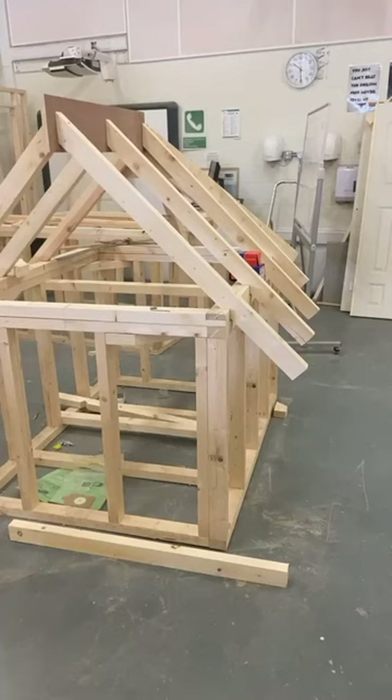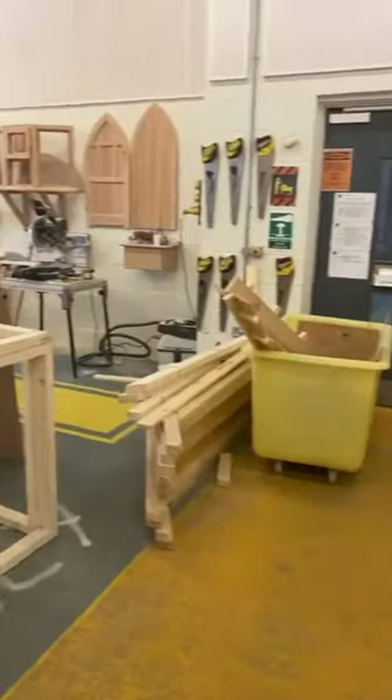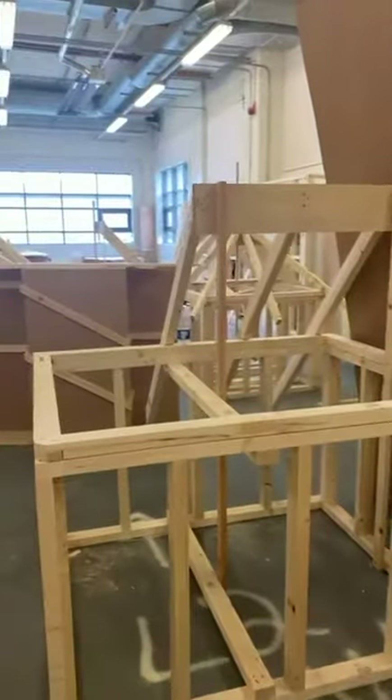In our joinery workshop you can see structures that replicate roofs, stairs, walls and doors. As a joinery student you will create all of these from scratch using our state-of-the-art machinery.